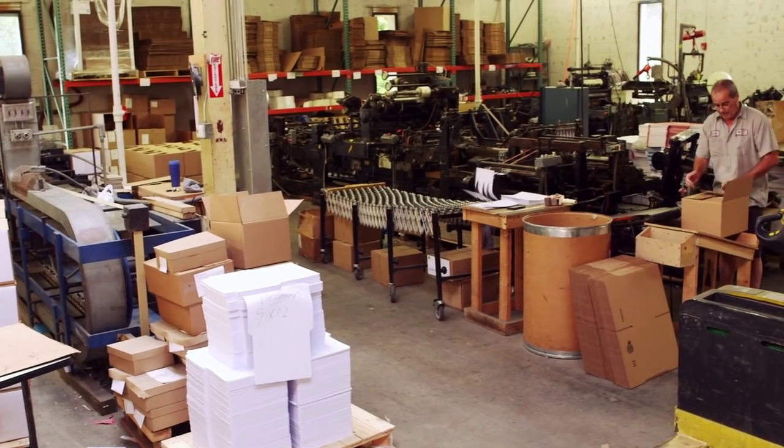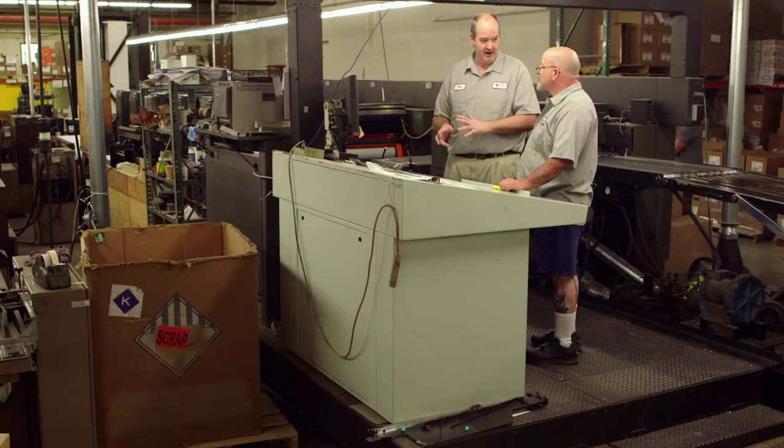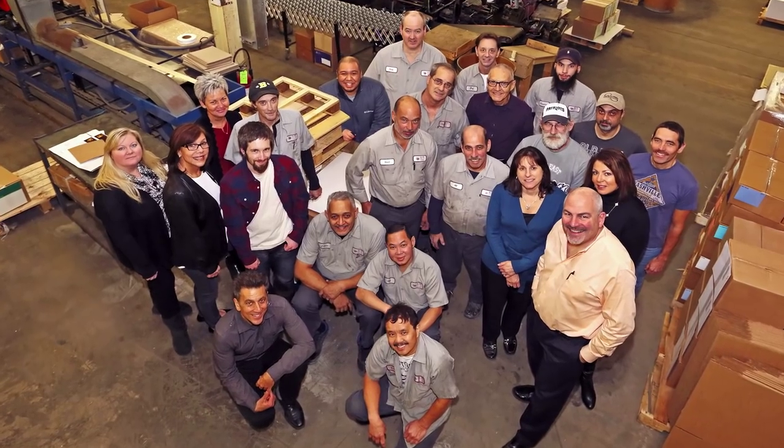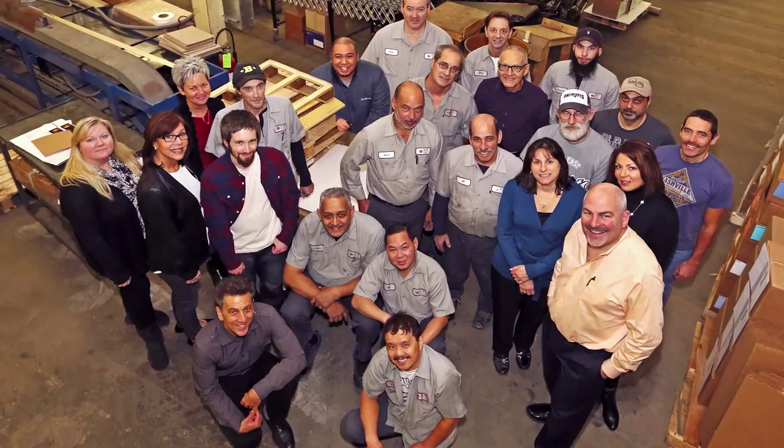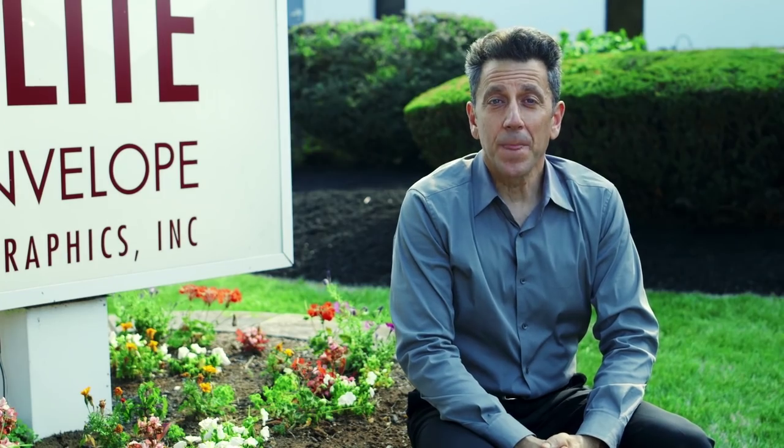We're always trying to get customers to visit us, as there's nothing like seeing the company and equipment in action as well as meeting the staff personally. But these days we know it's not always possible to take a half day away from your desk. So get comfortable and we hope you enjoy the short virtual tour of Elite Envelope and Graphics.